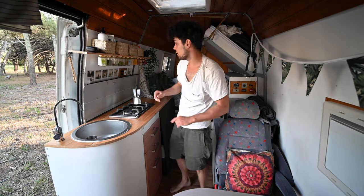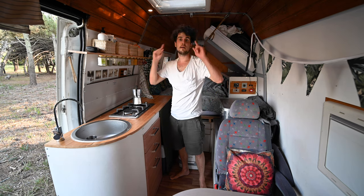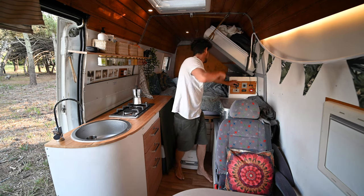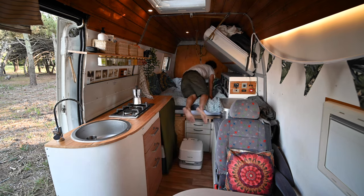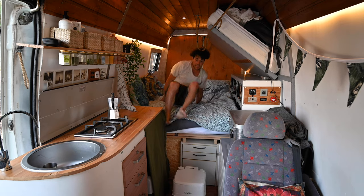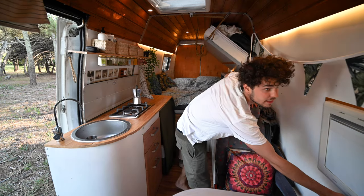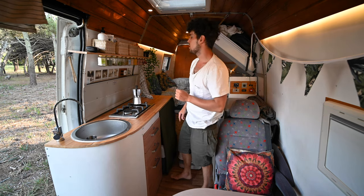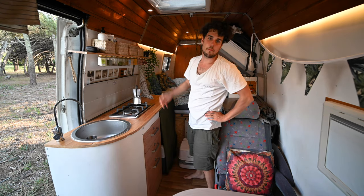Let's go inside. Let's first turn on the light. We have the main light up here, then a dimmer back here, and in the bed area we have another light over here and a light there. That's way too much — when we built this van I thought lighting was really important, but you don't need that much.